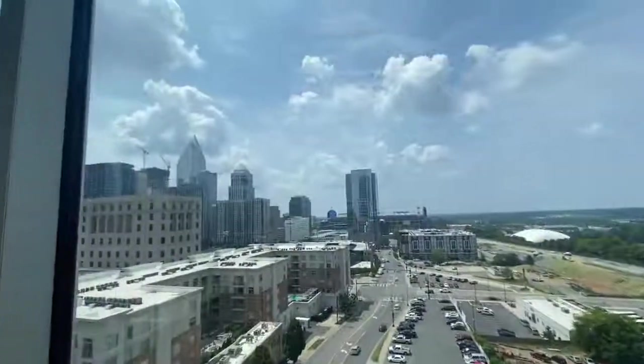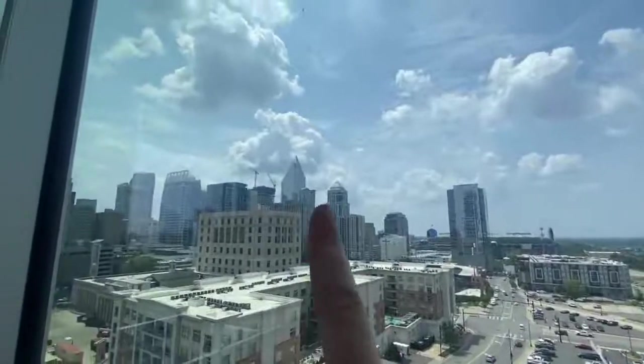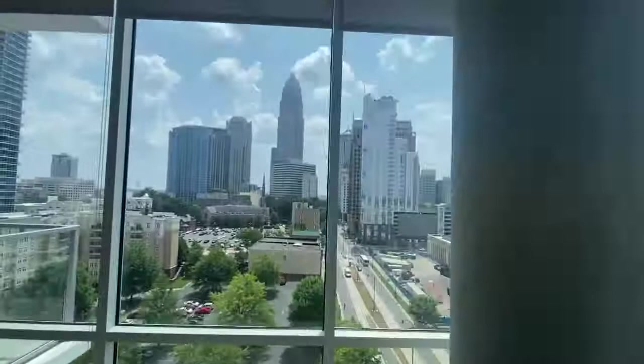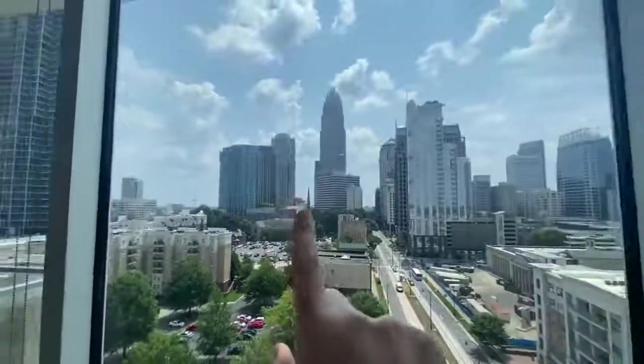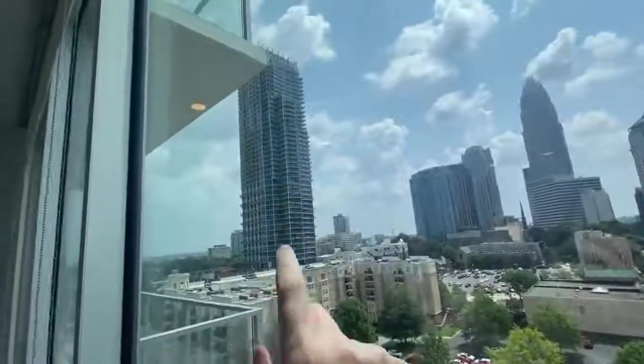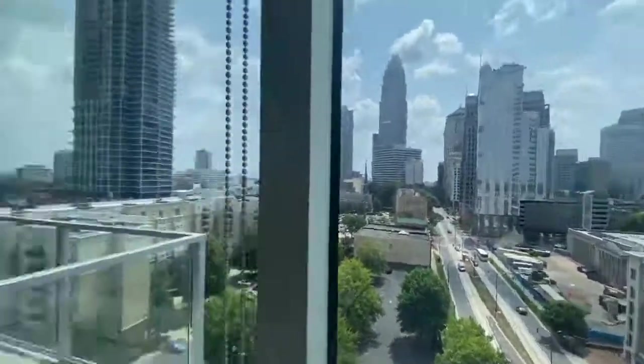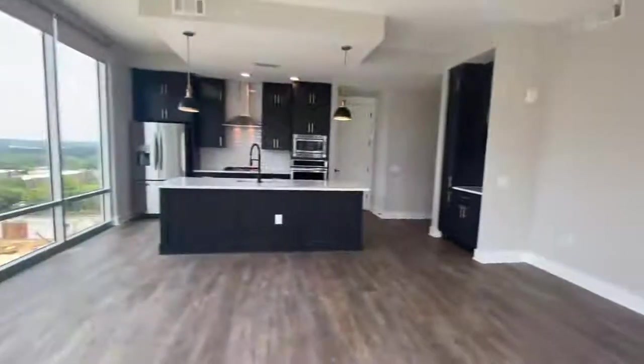We've got the F&B tower, Bank of America is here, and we have our sister property. Lots to see in this apartment and lots and lots of space.